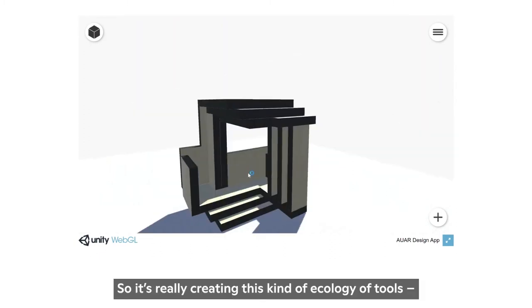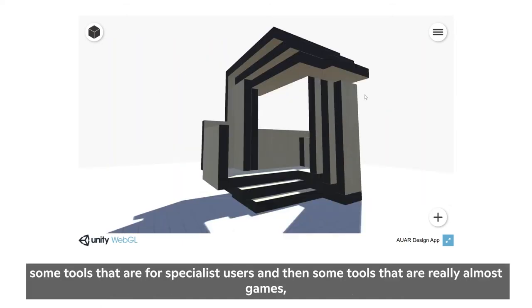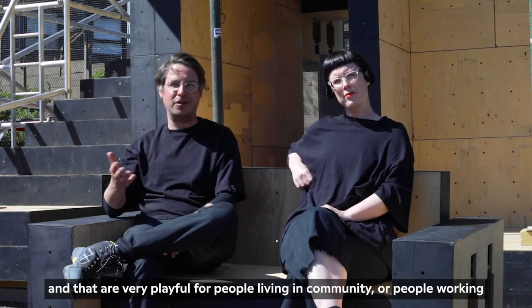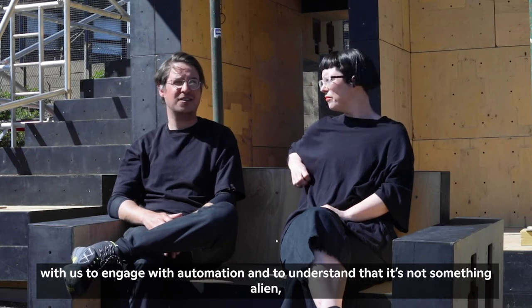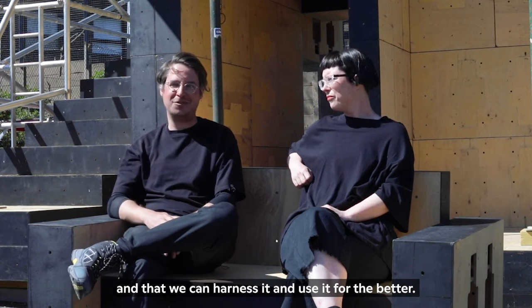It's also a way to communicate design intent and collaborate with larger groups of people — really creating an ecology of tools. Some tools are for specialist users, and some are almost games, very playful, for people in the community to engage with automation and understand that it's not something alien — that we can harness it and use it for the better.